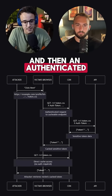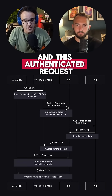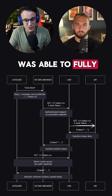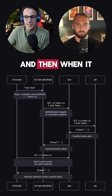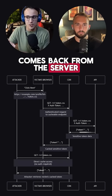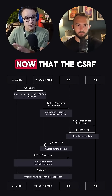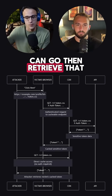An authenticated request is sent to the backend, and this authenticated request now ends with .CSS. Because he was able to fully control the path, he's able to invoke the cache deception utilizing the CSPT. When the response comes back from the server, it gets cached at the CDN level because it has the valid values — the CSRF token is included and cached at the CDN level. Then the attacker can go retrieve that.